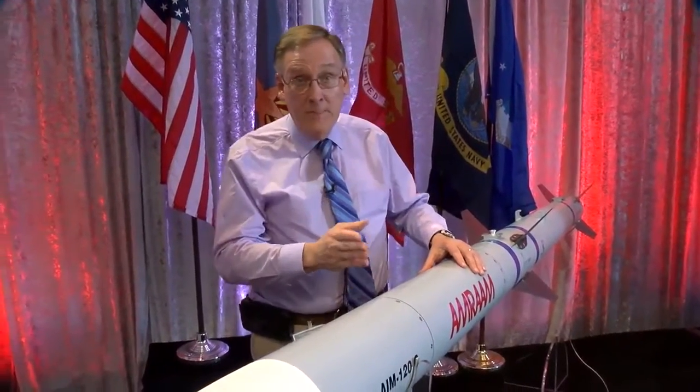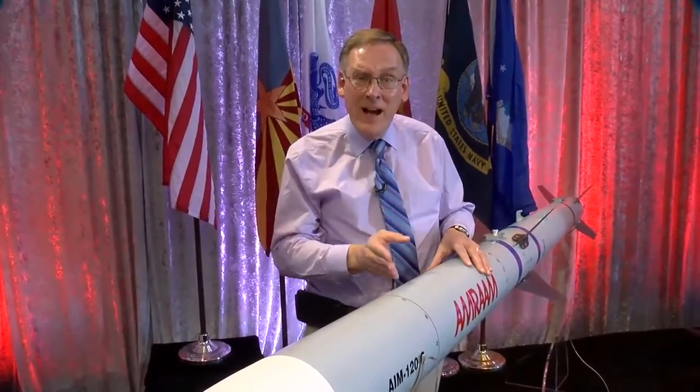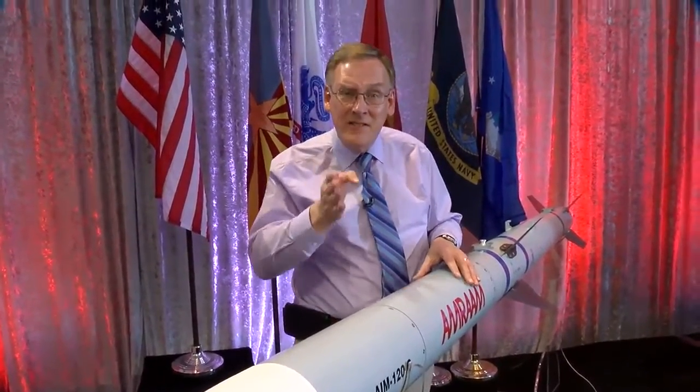The missiles used before AMRAAM depended on the fighter plane's radar to guide them to their target. That meant the pilot had to fire the missile and continue flying towards the threat.